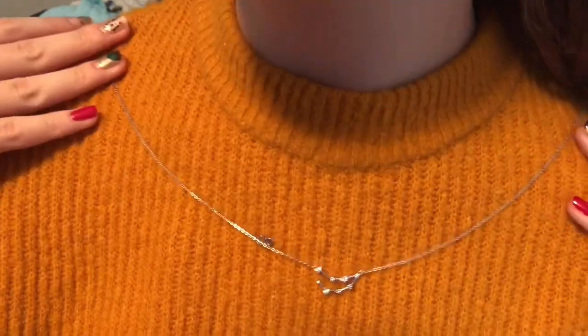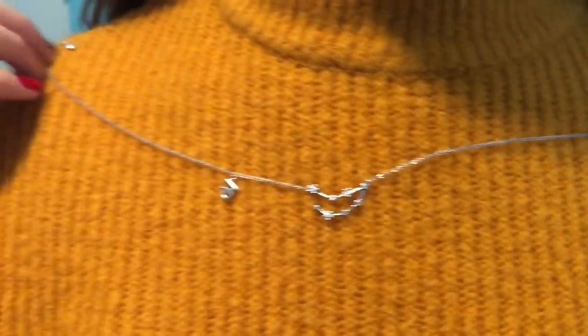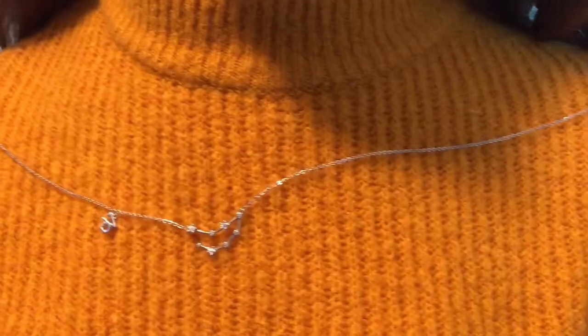Then I got this necklace that I asked for. It just has my zodiac sign on it, which is Capricorn. It has the constellation and then the little symbol for it. It's really cute and simple and I really like it. I'm not a big star sign person, but I just thought this idea was really cute.